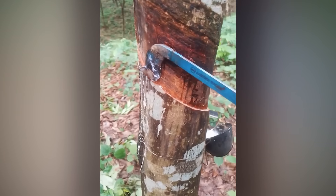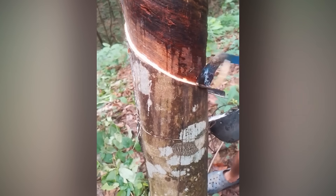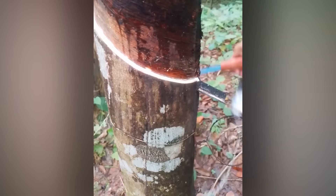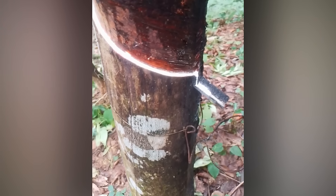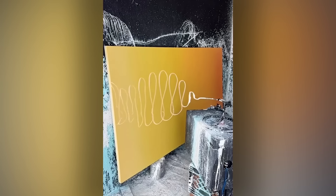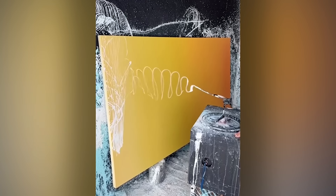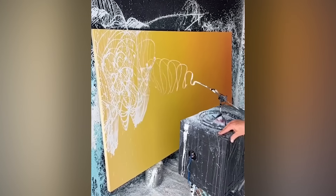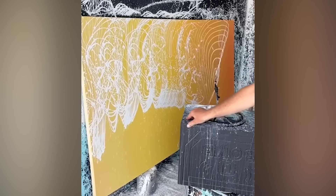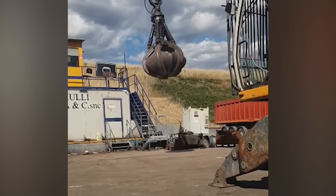Extracting rubber from this is tricky, so you need special tools and a special method. This machine is so good at painting, it might just be nominated for the Turner Prize. In the competitive world of basketball, you've got to find a way to stand out.